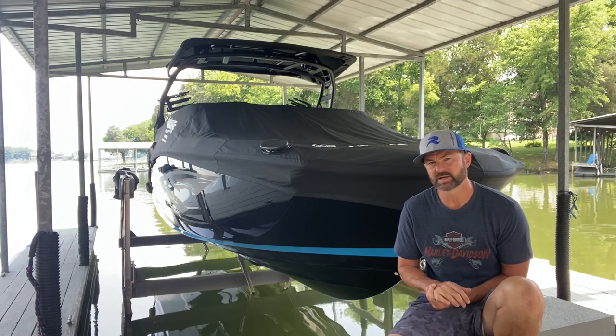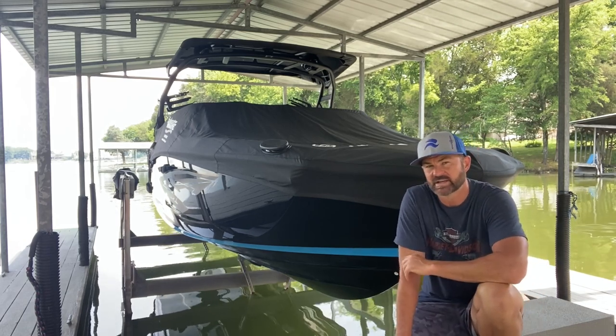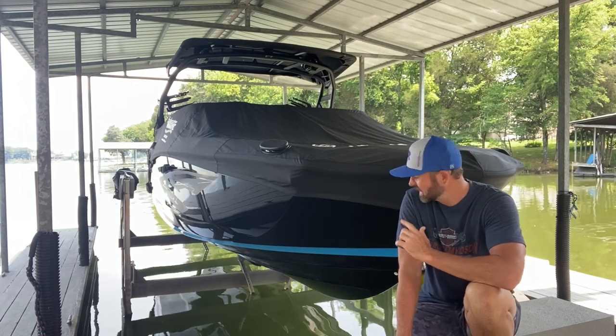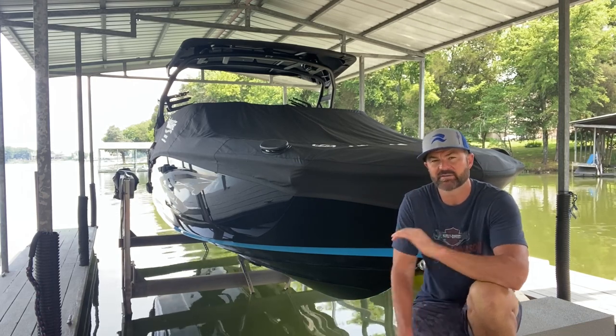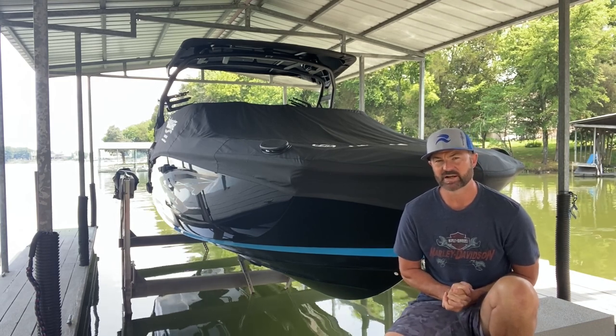I received one specific request from a gentleman who wanted to get on the phone — he's getting ready to receive his — and we're going to connect and talk. But I wanted to give everybody a breakdown of what I think so far on the 2021 Yamaha 255 XD.